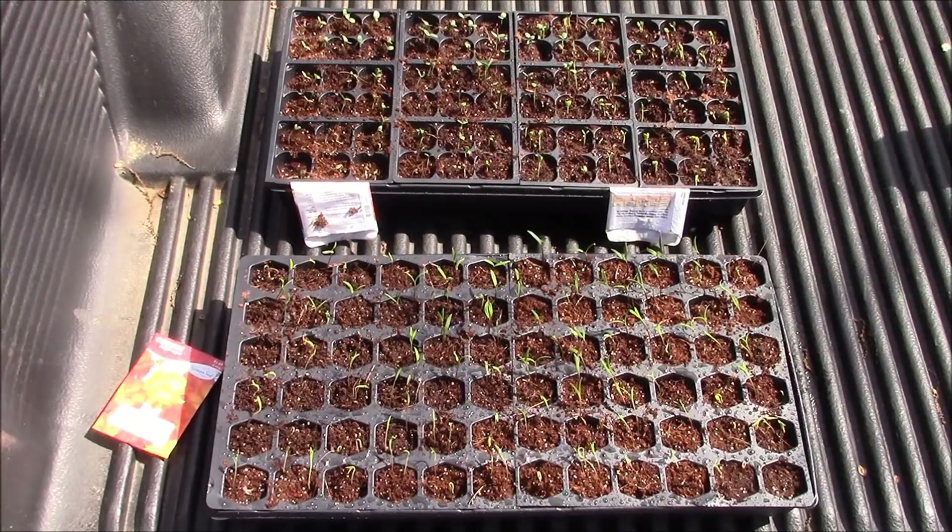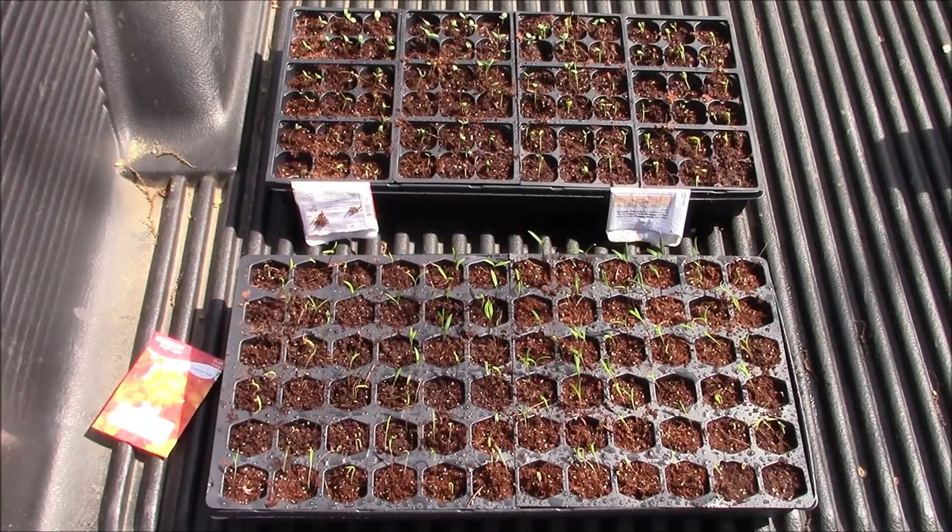I've got the other three trays under the light inside. The weather forecast on Sunday calls for a high of 48 and an overnight low of 30 — that would be Sunday night into Monday morning — so these will not be going outside until next week. Hopefully mid-next week, like Wednesday, I can get them going and have flowers in June.